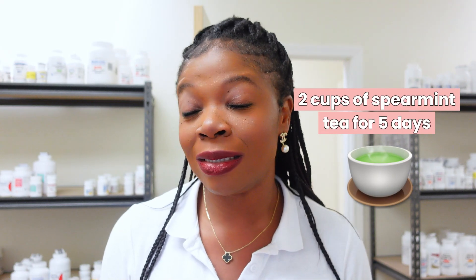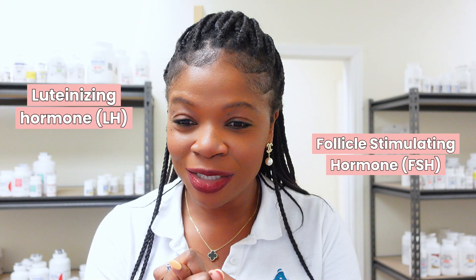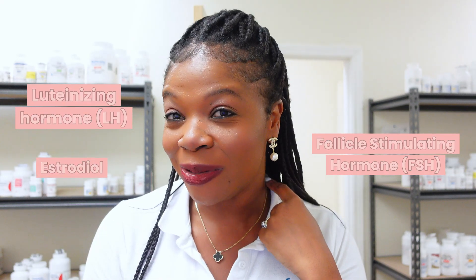Studies showed that consuming two cups of spearmint tea for five days showed an increase in the level of the luteinizing hormone (LH), the follicle stimulating hormone (FSH), and estradiol. Estradiol is another form of estrogen — that's what you need for estrogen to be produced. So that is good news for fertility. Not only are we getting rid of facial hair and unwanted hair, we're also improving our chances of fertility, which is amazing.